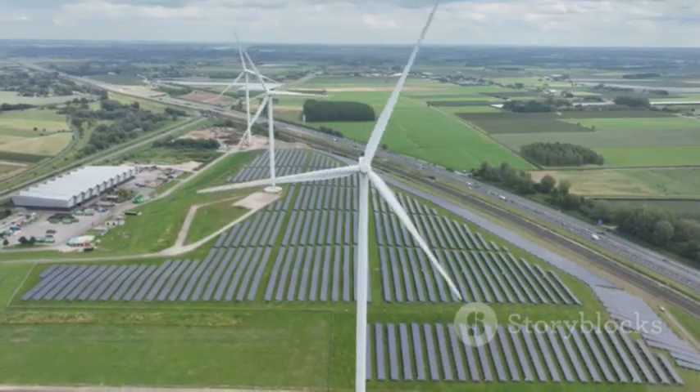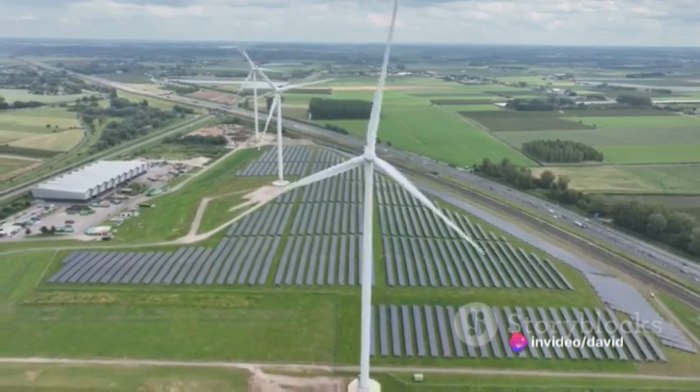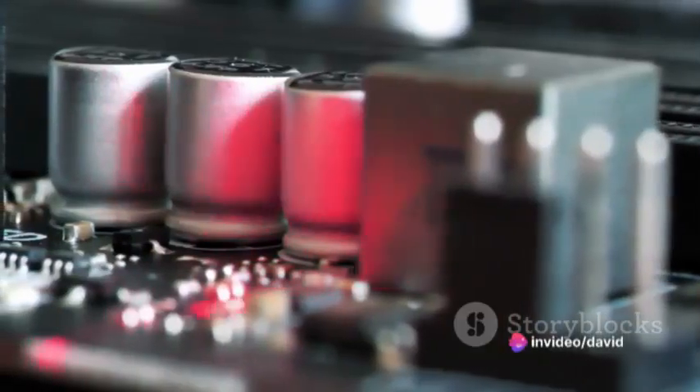In conclusion, the future of energy storage is not just about more power or more storage — it's about finding a balance that delivers high power, high energy, and longevity. And it seems that asymmetric supercapacitors are poised to strike that perfect balance. So, the next time you marvel at the advances in renewable energy or the latest in electric vehicles, remember the unsung hero: the asymmetric supercapacitor.